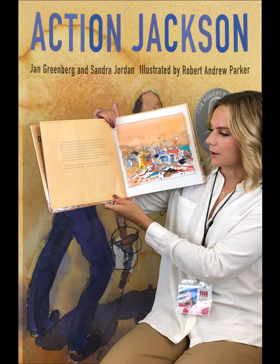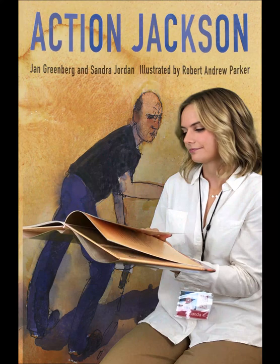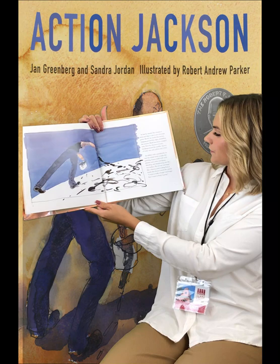And still he sits, surrounded by the cans of enamel, brushes stiff with dried paint, knives, sticks, a spatula, and canvases, waiting. At last he stands. He chooses a stick and dips it into a can of syrupy paint. Slowly he circles the canvas, stepping around the edges, straddling the corners.